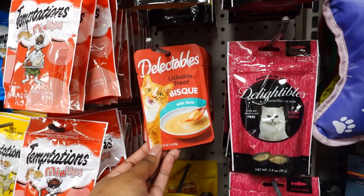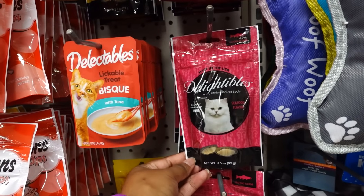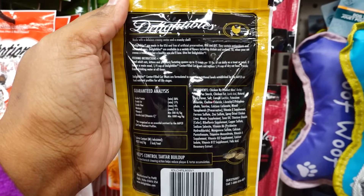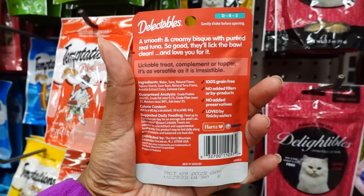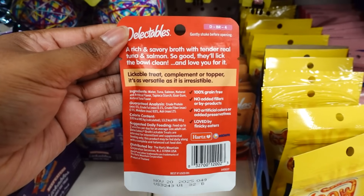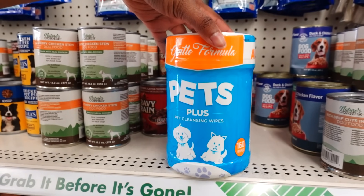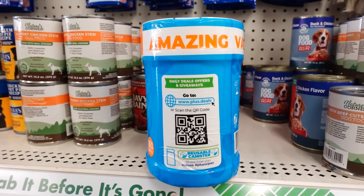Over here in the cat aisle they have these lickable treats, and then they have this one in seafood flavor — BHA and BHT, wheat and soy free. They also have chicken flavor. Here's the back of the chicken flavor and here's the back of the seafood flavor. Here's some more lickable broth — this one's with tuna and salmon. These pet wipes were on my wish list and they finally arrived: Pet Plus pet cleaning wipes, you get 160. Here's the website, and you can also put your phone up to the barcode.